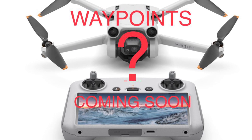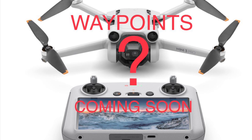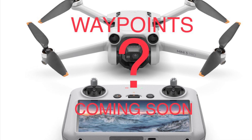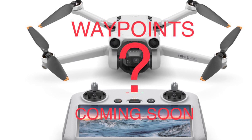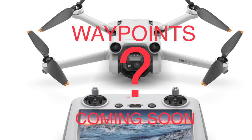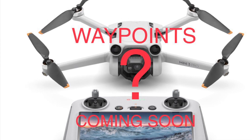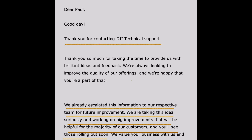Waypoints coming soon with the DJI Mini 3 Pro. Hopefully this is what we're going to see in the new year. I did message and speak via email with somebody from the DJI team, and they're saying that this could be a new feature in the new year, which is coming very soon. This is the letter I received from the technical support department saying that this feature is going to come up soon.